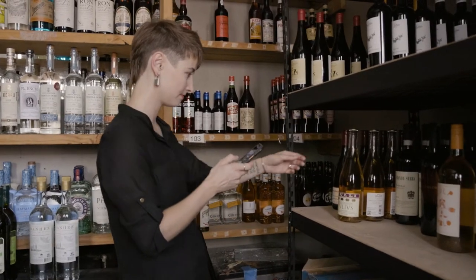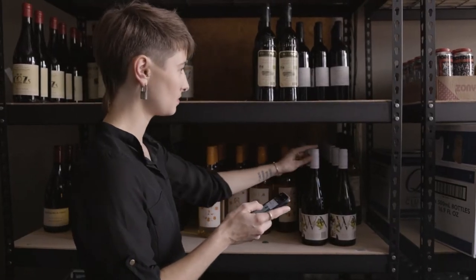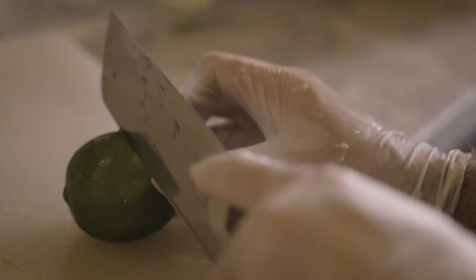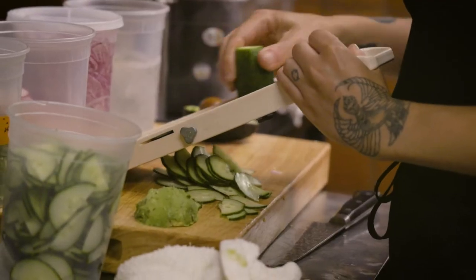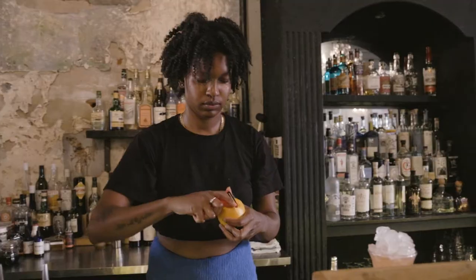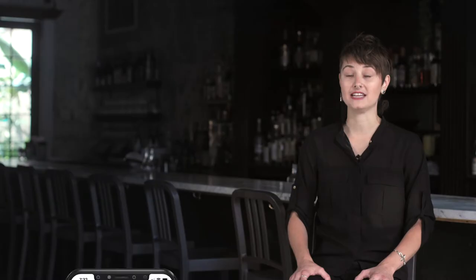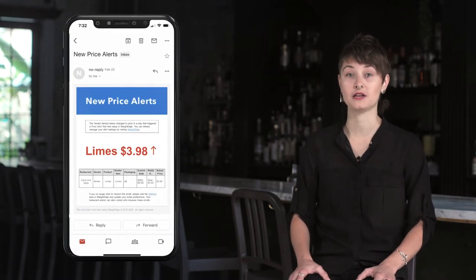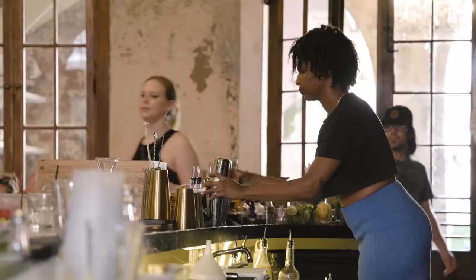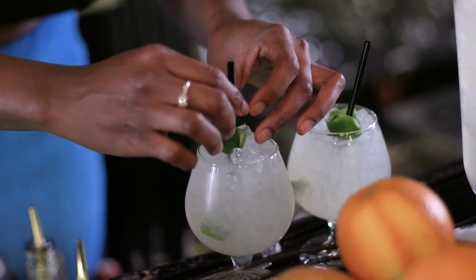Now more than ever, bar costs are continuing to fluctuate. Bottle prices are changing every time you order them, and particularly with all the fresh produce that we use here in-house, it's really something we need to keep an eye on. The price of citrus, and particularly limes, have gone up three-fold, and it's been really important to us to be able to identify when these costs go up immediately so that we can make those changes we need for service to still be able to offer the same quality of drinks.